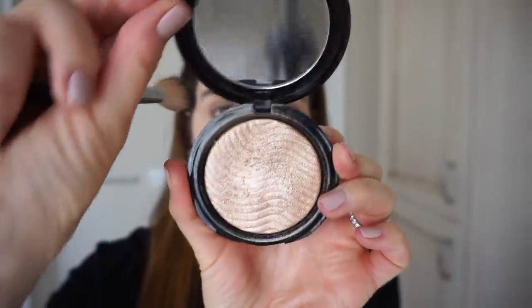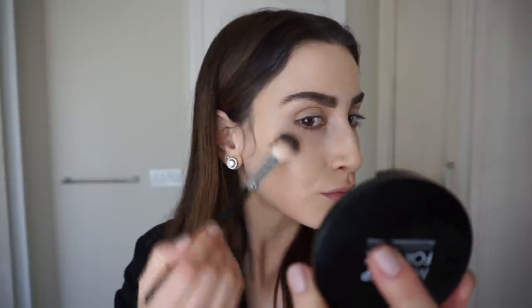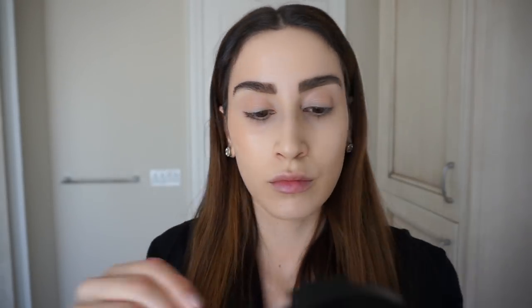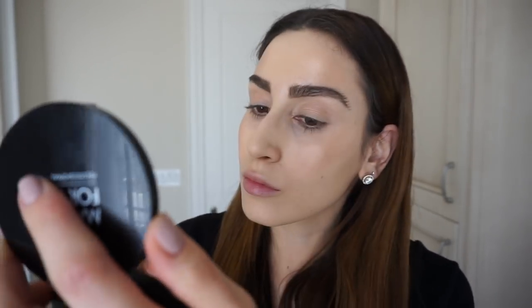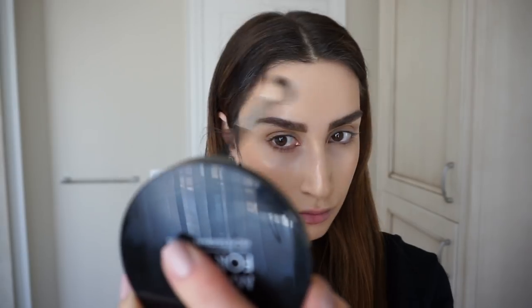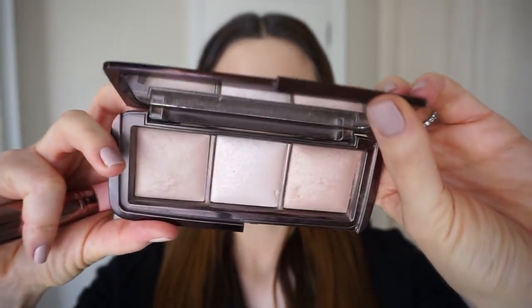Next, I apply a soft highlight to all of the high points on my face. I'm using the Makeup Forever Pro Light Fusion Highlight in number two, which is the perfect pale neutral gold. This stuff just makes your skin look so healthy and luminous. For a quick makeup look like this, I apply it to my cheekbones, forehead, down the bridge of my nose, and on my chin — pretty much all over my face. Then to blur out any lines and make everything look smooth and perfected, I lightly buff all three shades of the Hourglass Ambient Lighting Palette with a stippling brush all over my face, concentrating it under my eyes and on the cheekbones.